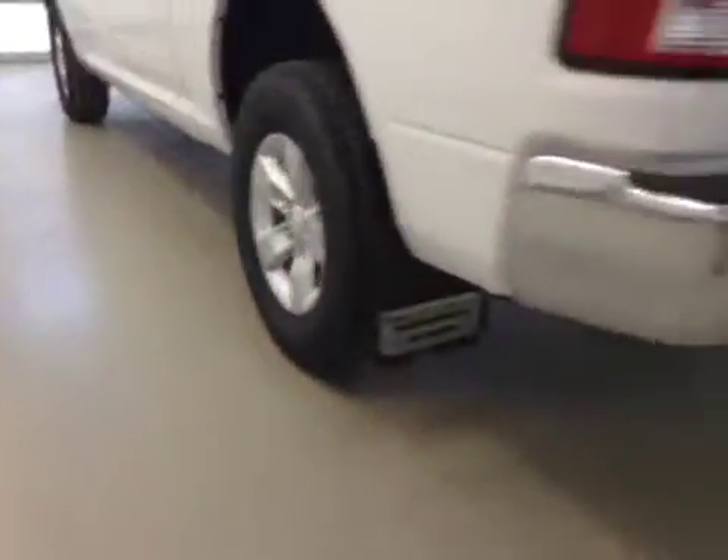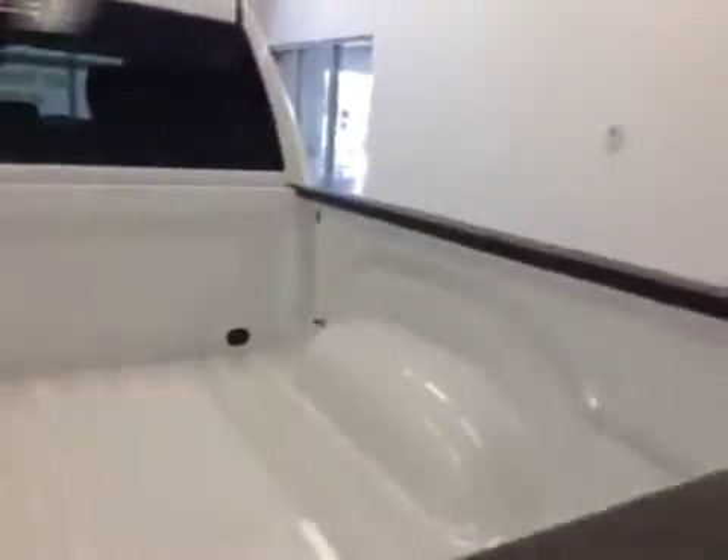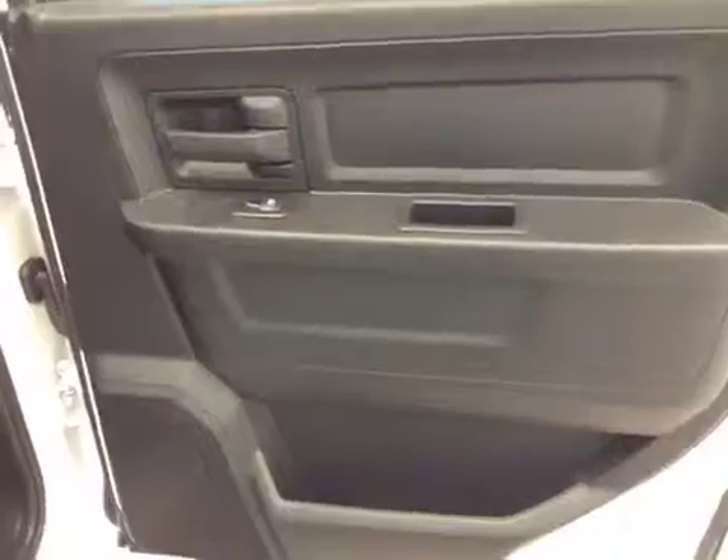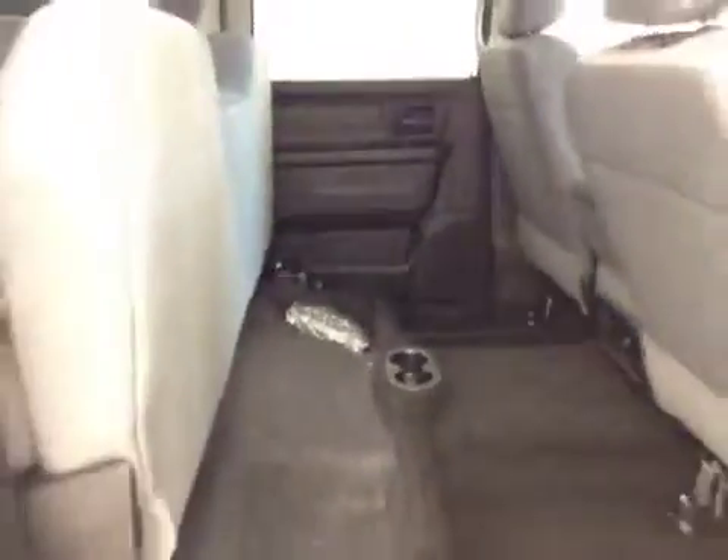Comes with 17-inch rims, mud flaps, trailer tow package. Rear options: you got power side windows, bench seat for three, cupholders at the feet, and seats fold up for extra cargo storage.